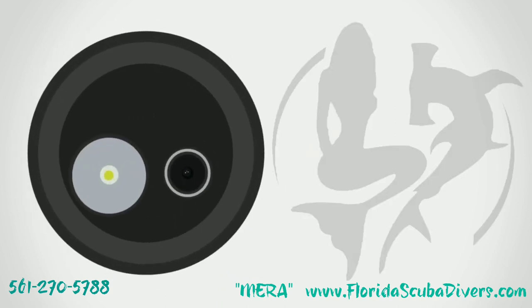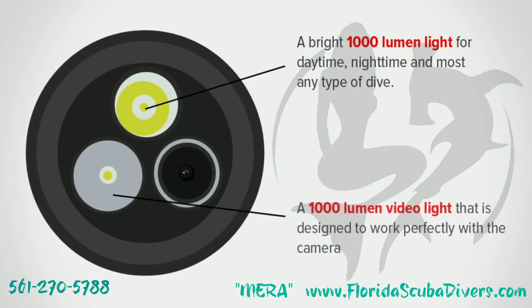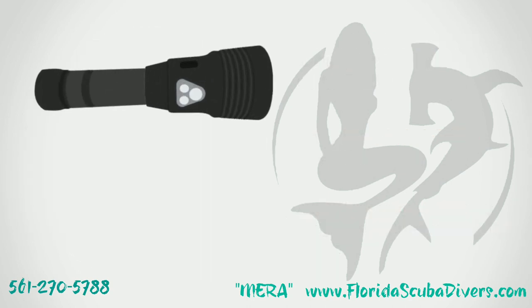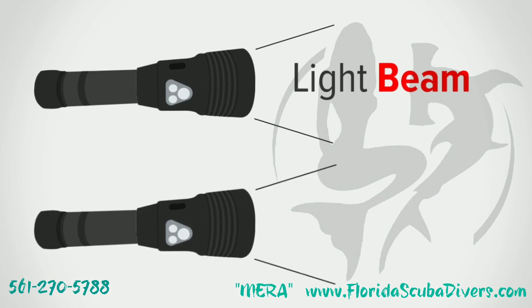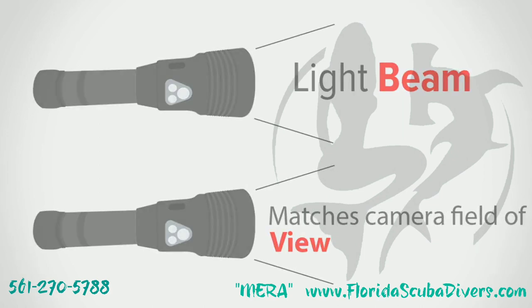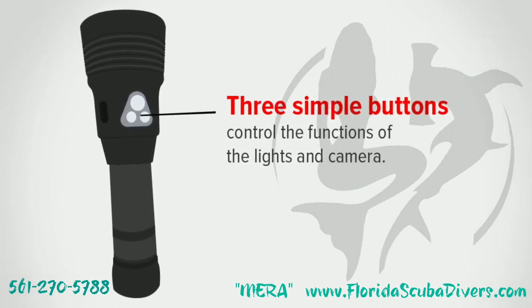The Tovitek incorporates a powerful 1,000-lumen spotlight for use during most any dive, a 1,000-lumen wide-angle video light, and a proprietary high-definition camera. The Tovitek engineering and design team has optimized the light and the camera to synchronize and work together to provide easy and beautiful pictures and video. Three simple buttons control the functions of the light and camera.